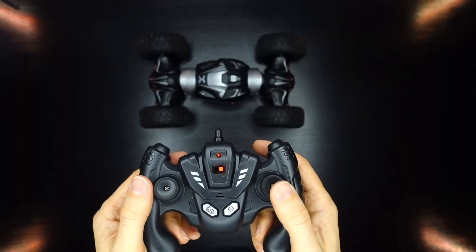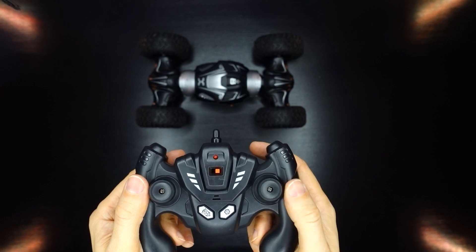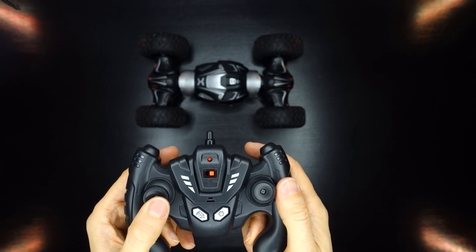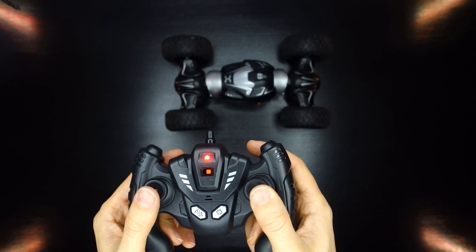It comes with a small controller that feels great in the hand, but I don't love the controls because they're binary — meaning they're either on or off. There's no proportional control here. It's either full speed or no speed. The same goes for the steering: it's either full right, full left, or nothing.